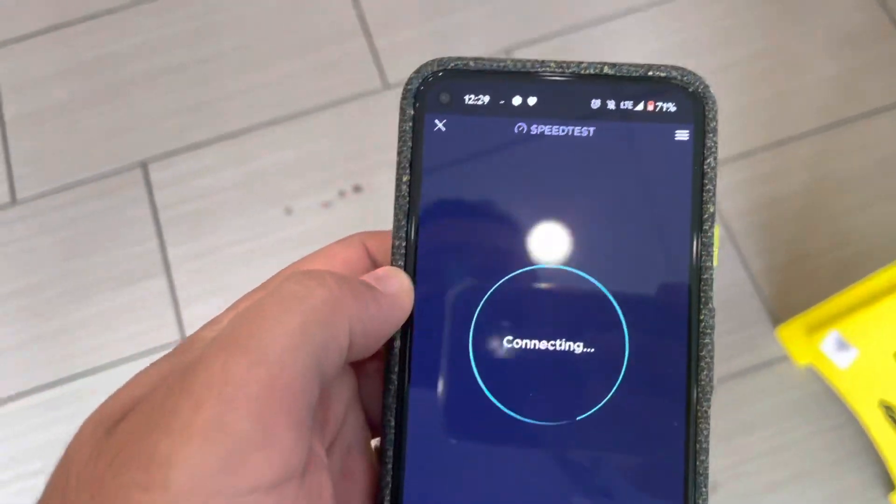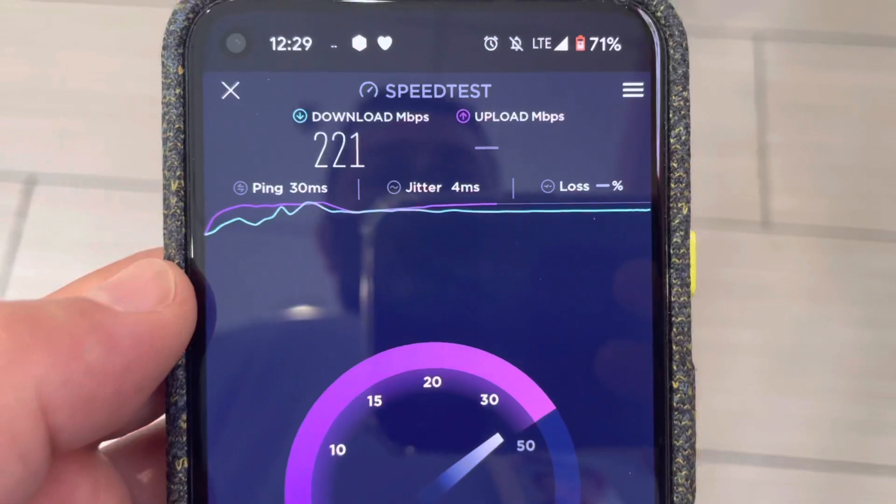The first test tested really nice. We're at 300-plus on the downlink, and we're at 40 to 50-plus megabits per second on the uplink. Awesome, great capacity. Let's go ahead and move into the store and see how it performs.